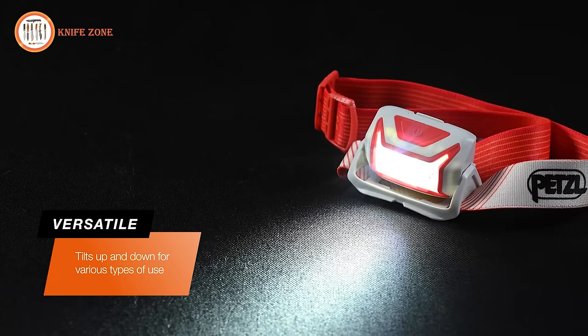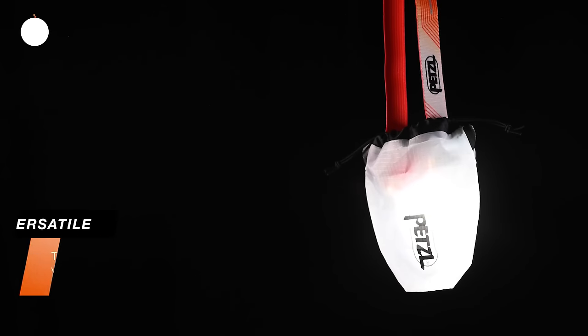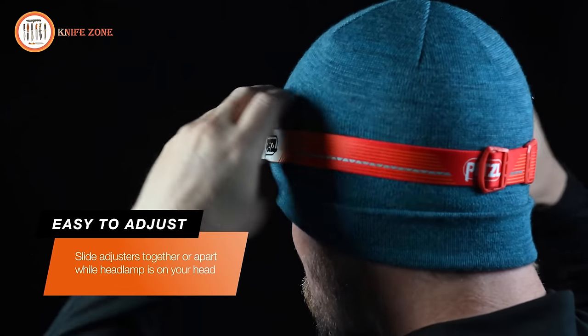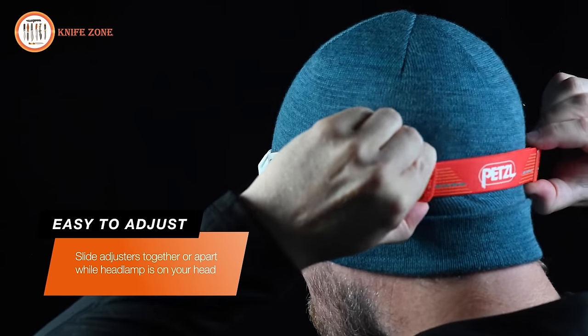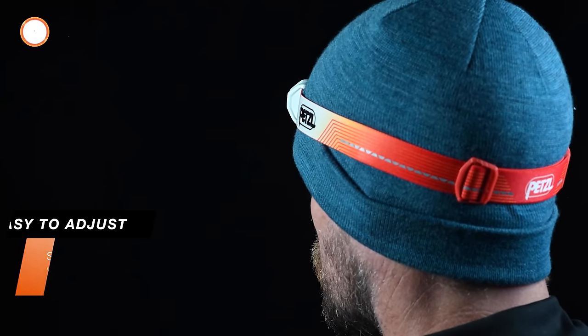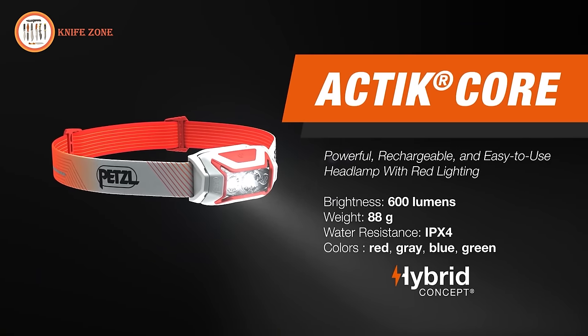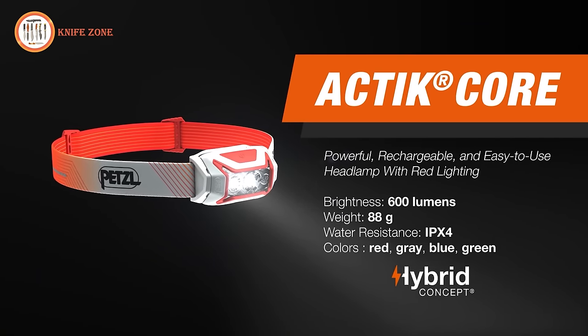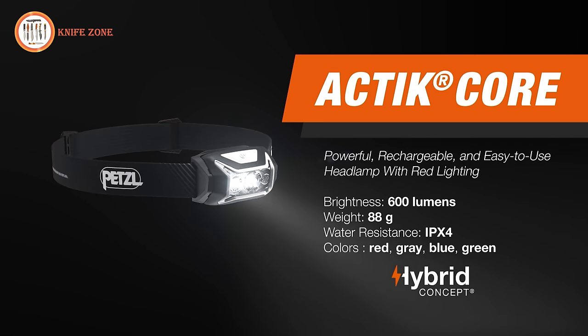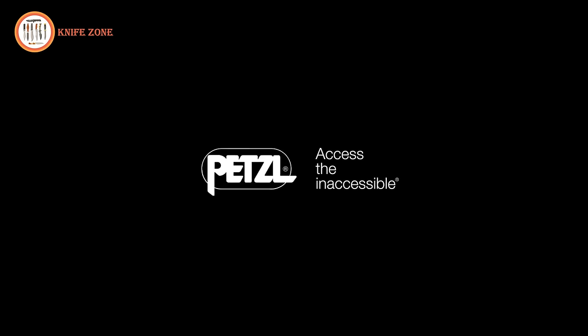The Actic Core can be used hanging from your neck, suspended from above, or sitting on a solid surface. The included storage pouch allows you to turn the headlamp into a diffused lantern. The headband is easily adjusted, even while wearing it, by sliding the buckles away from each other to make it smaller or closer to make it bigger. You can download the technical notice for further instructions on PETZL.com. With the Petzl Actic Core, you'll see darkness as an opportunity and not an obstacle.